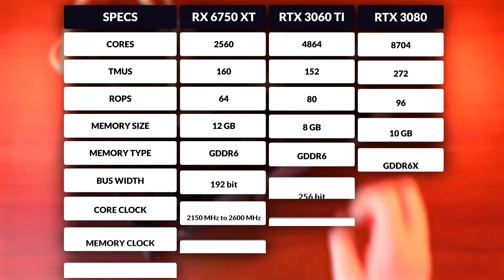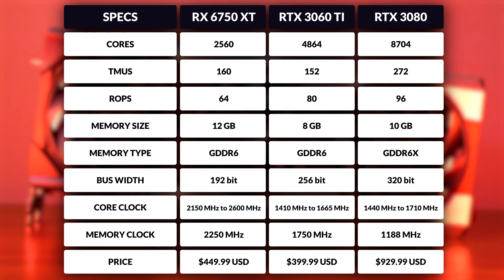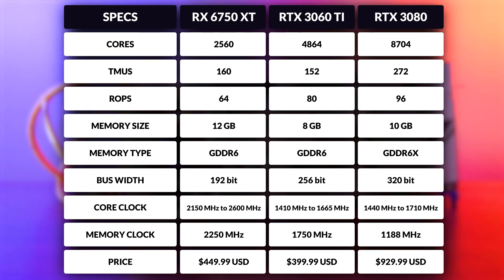While the 3080 and 3060 Ti may have an edge in some areas, the 6750 XT strikes back with a much higher base and boost clock — a whopping 52% higher than even the 3080. It also beats the 3060 Ti in effective memory speed and memory size, with an additional 4GB of GDDR6 and even 2GB more than the 3080. That's especially important considering how memory-hungry games can be nowadays.